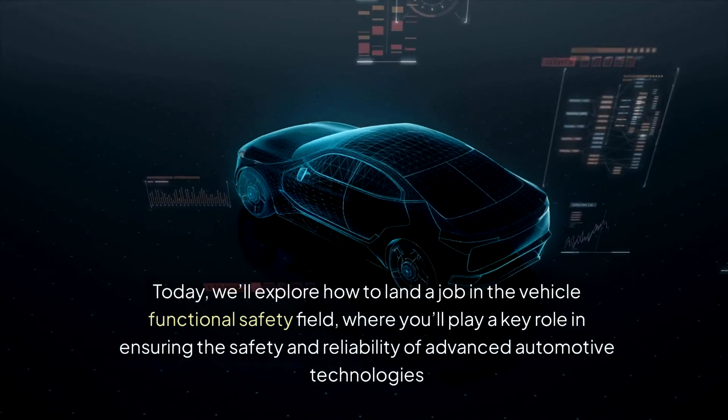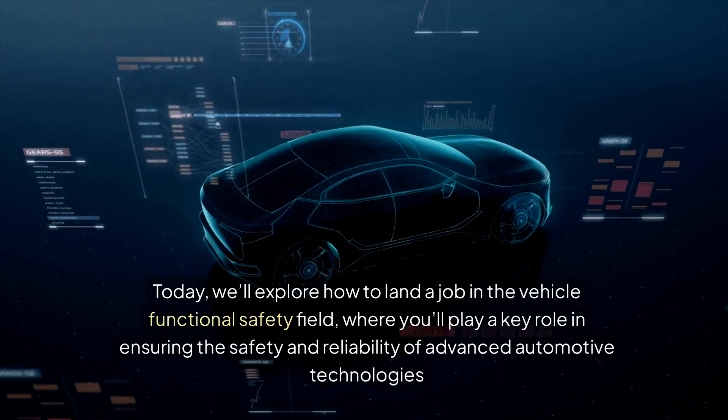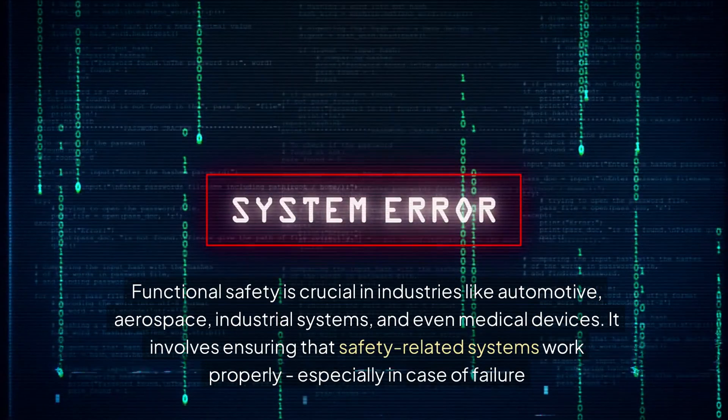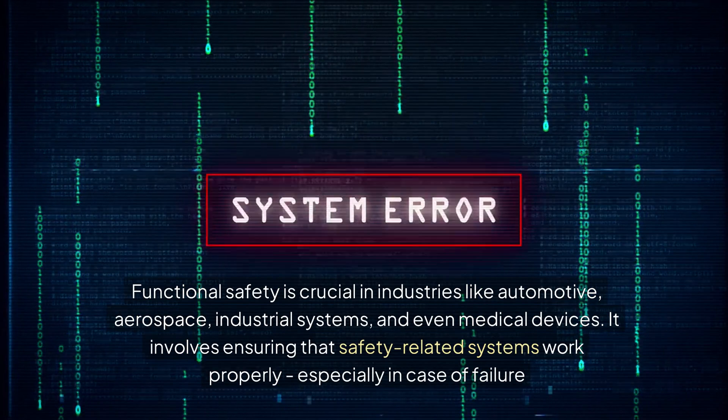Today, we'll explore how to land a job in the vehicle functional safety field, where you'll play a key role in ensuring the safety and reliability of advanced automotive technologies. Functional safety is crucial in industries like automotive, aerospace,